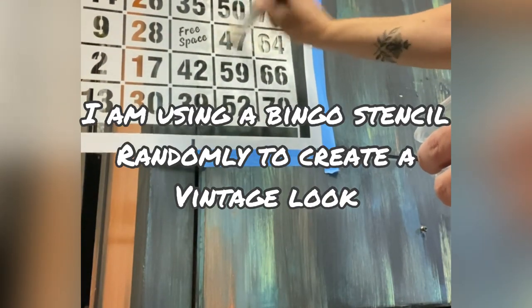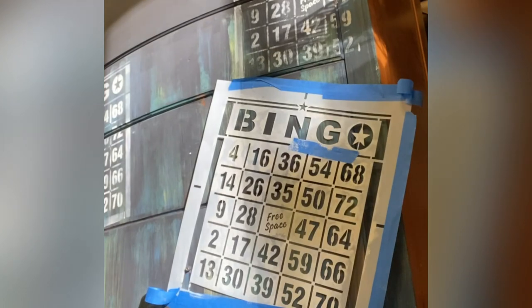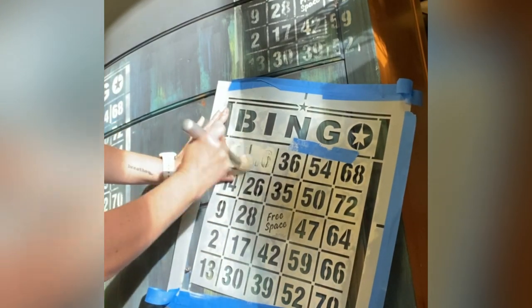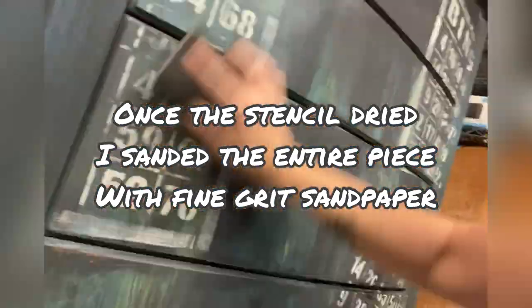Now I'm going to use the highlighter stencil.